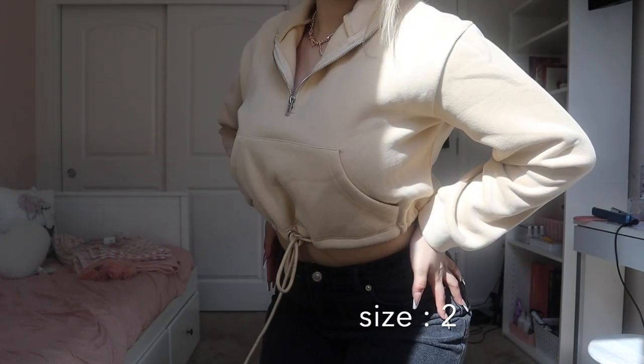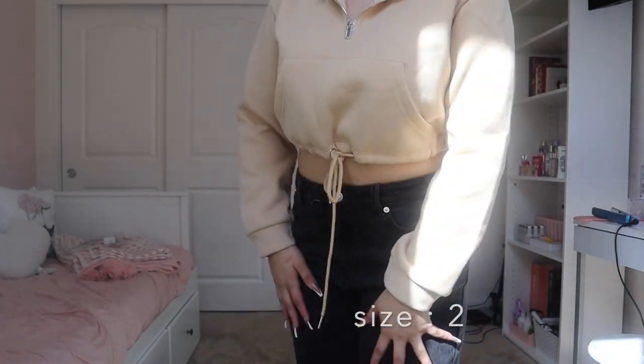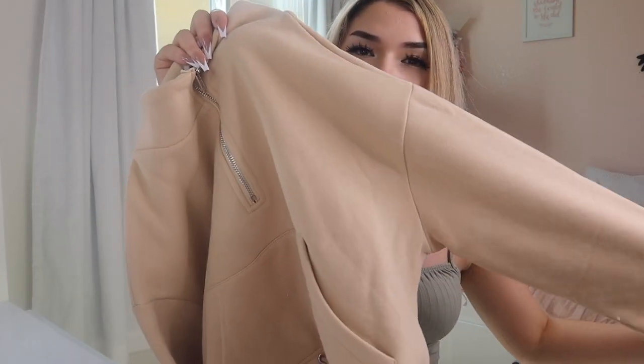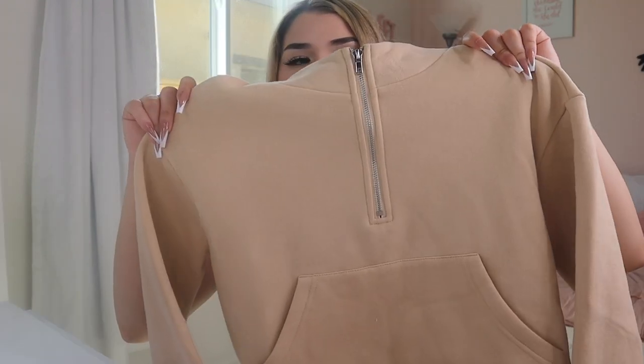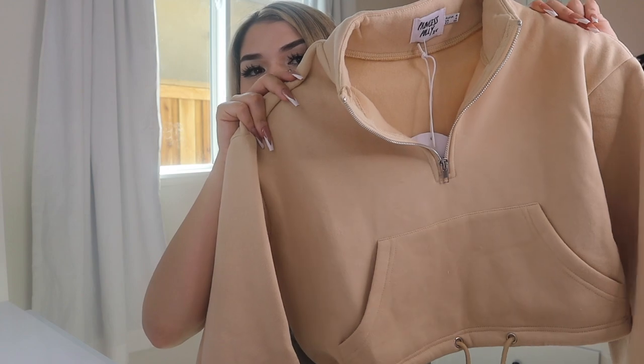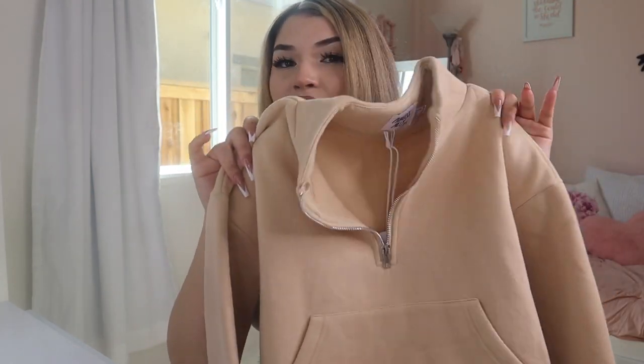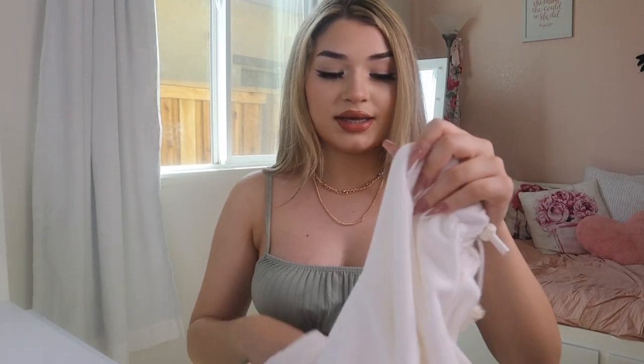You can adjust the waist with little drawstrings, which I always love because I like when things fit a little bit tighter. It's super thick material — really good quality. One thing I can say about Princess Polly is their material is literally on point. I feel like this would look really cute with some jeans or even biker shorts. I just feel like the color and everything — it's going to be one of my favorites. I'm going to be wearing this all the time.